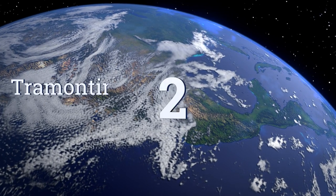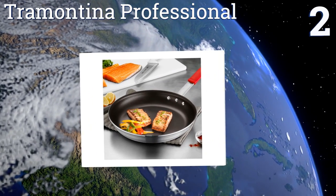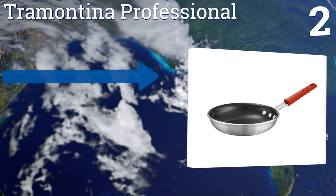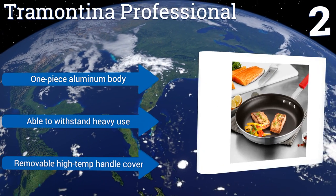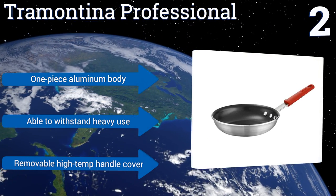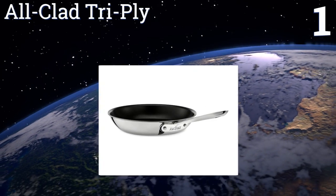At number two, the Tramontina Professional has cooked more brunch than possibly any other pan on the market. It's so successful because of its simple design, perfect balance, and reliable non-stick surface. With proper care, this one will last at least a few years. It comes with a one-piece aluminum body and a removable high-temperature handle cover, and is able to withstand heavy use.